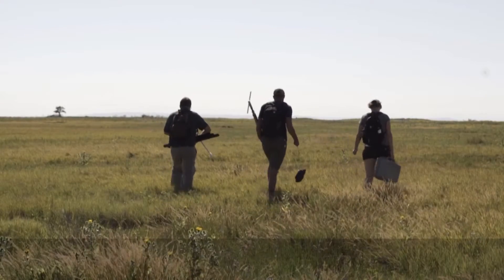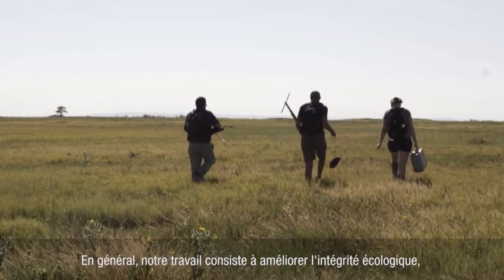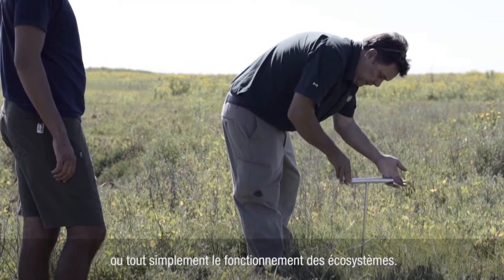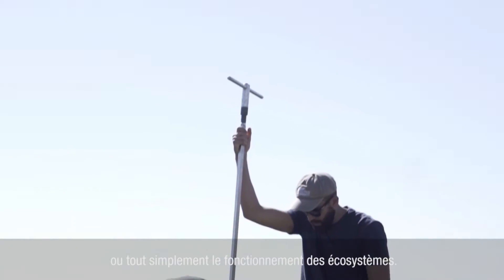My name is Marlo Palat and I am an Ecological Restoration Specialist with Parks Canada. Our job generally is to improve the ecological integrity, or basically how ecosystems work.